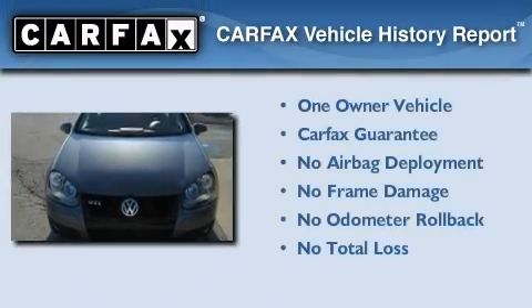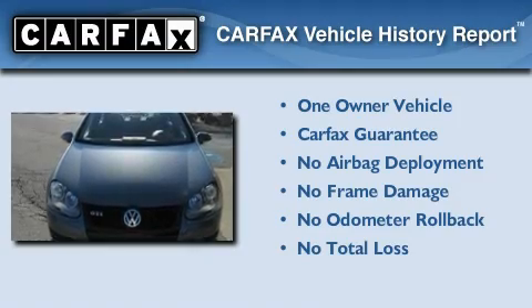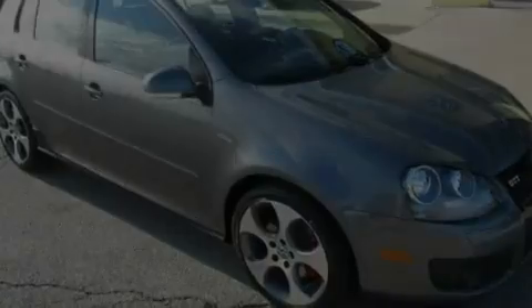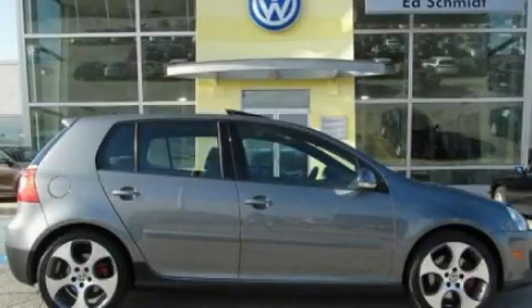This Volkswagen has had only one owner, and it qualifies for the Carfax buy-back guarantee. This automobile won't last long at this price — call and arrange a test drive now.